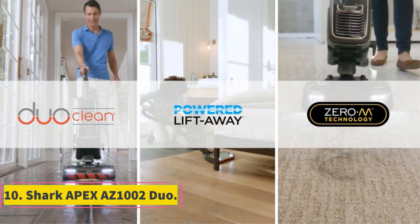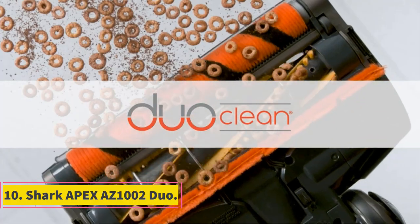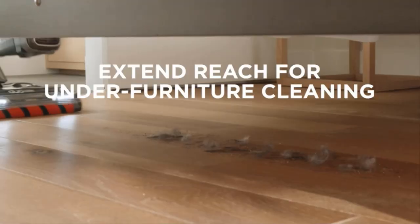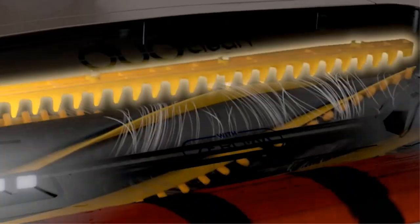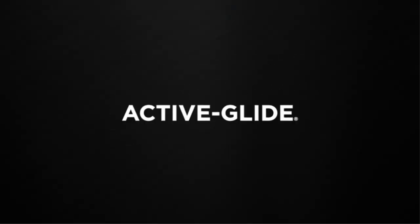Number 10: Shark Apex AZ-1002 Duo. This DuoClean vacuum is super easy to assemble by following its instruction manual and is suitable for vacuuming pile carpets, high-density carpets and hard floors, giving them a polished look. It has a detachable canister that makes stair cleaning super easy, and it features noise reduction and pitch-softening technology.